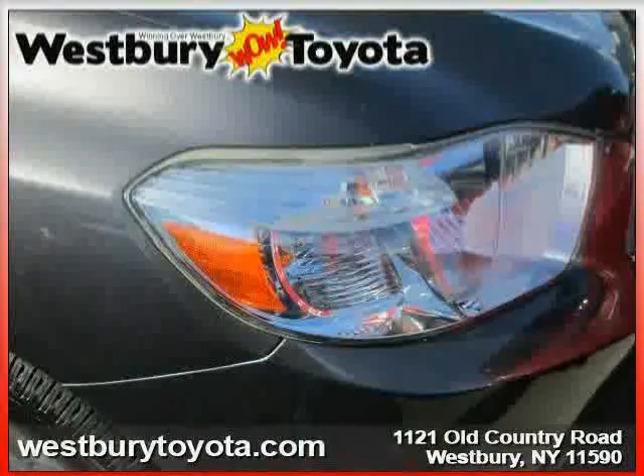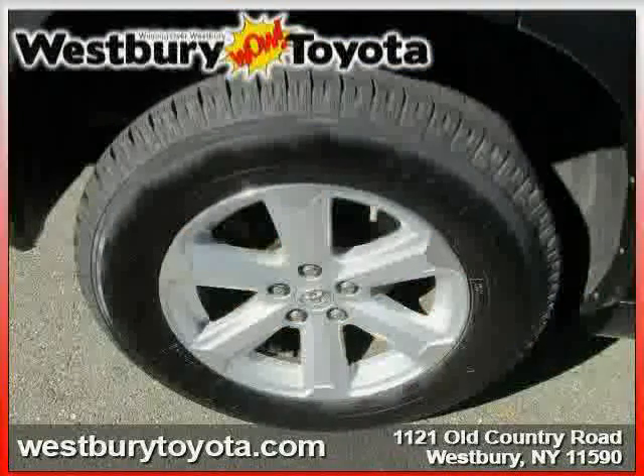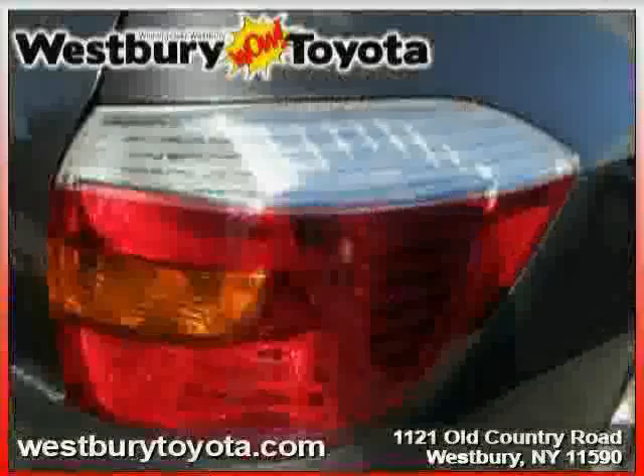Driven with care for 43,351 miles, makes this Highlander an easy choice for you.